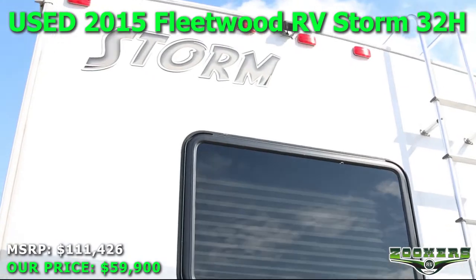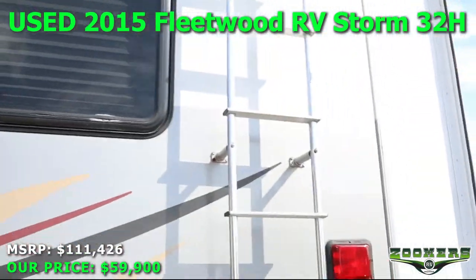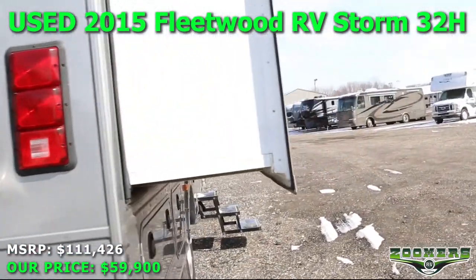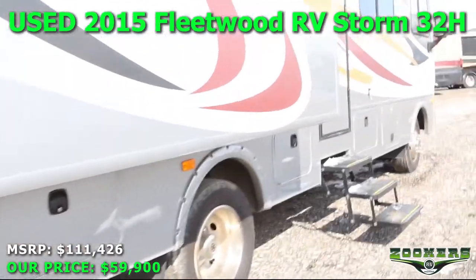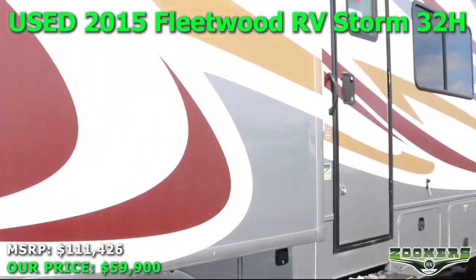Here we have our rooftop access. We have basement storage underneath. Let's go ahead and take a look inside.